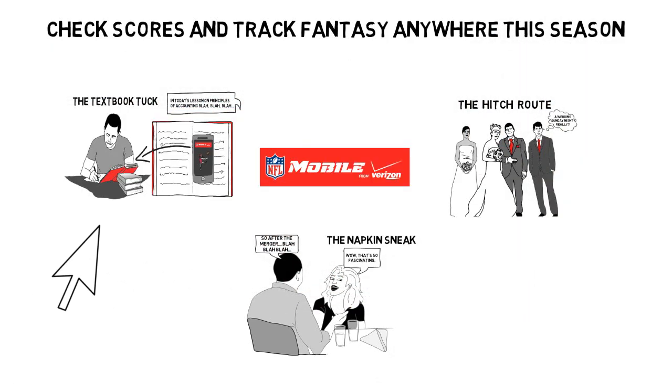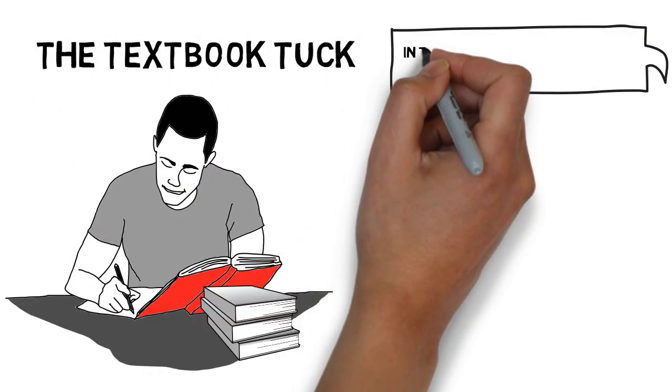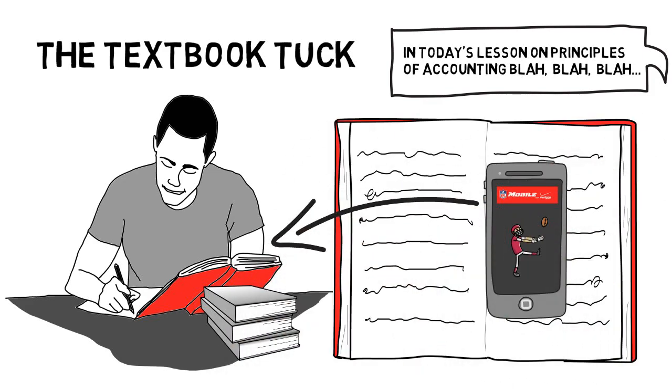There's the textbook talk. Perfect for watching your home team live on NFL Mobile during a late-night class or study session. It's almost as if that space along the binding was made with your smartphone in mind.